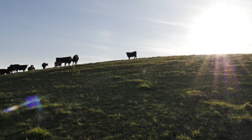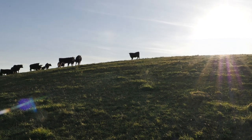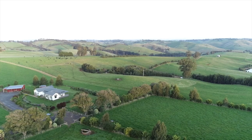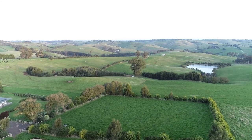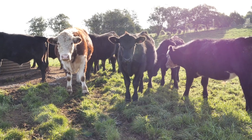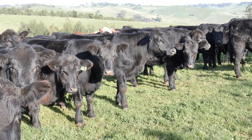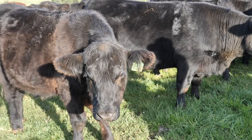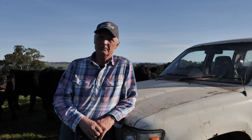We moved from the Mornington Peninsula seven years ago and bought this 150 acres, predominantly on the red ferrous soil. Not as a retirement plan at all, but as a plan to extend ourselves because the peninsula had got so built up. And we run this operation on the farm now where we have 150 steers usually on 150 acres.